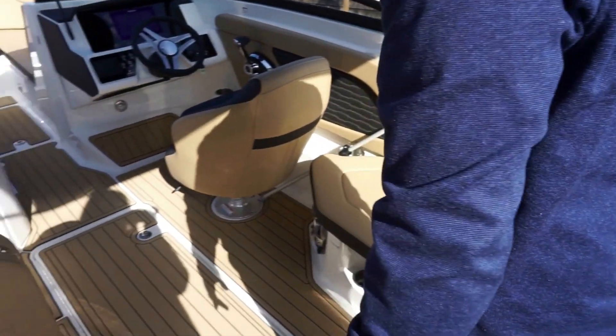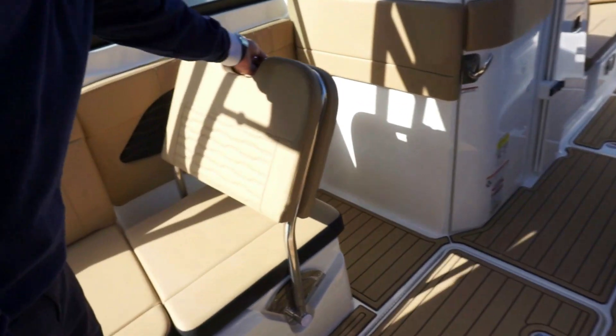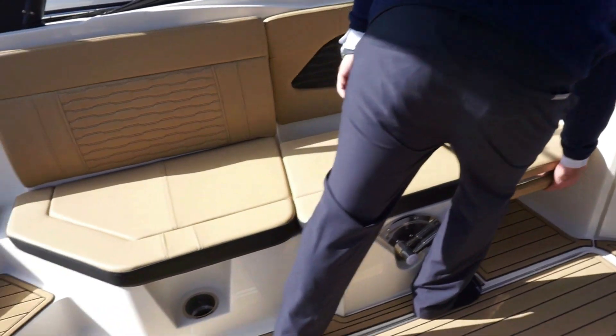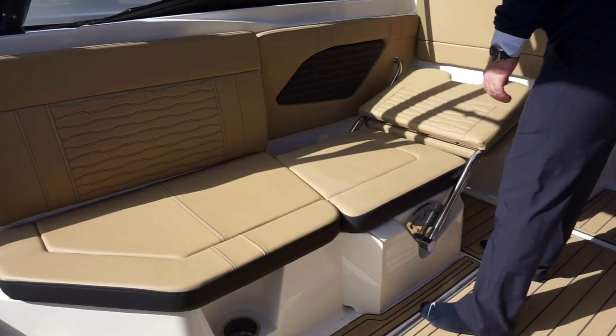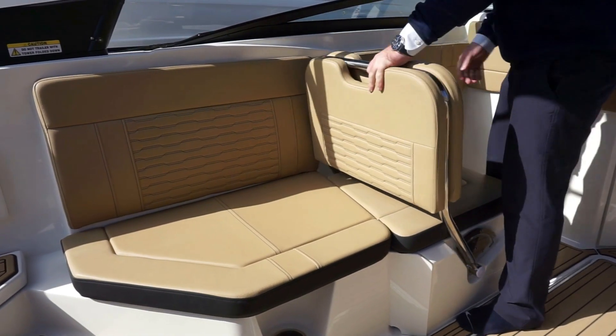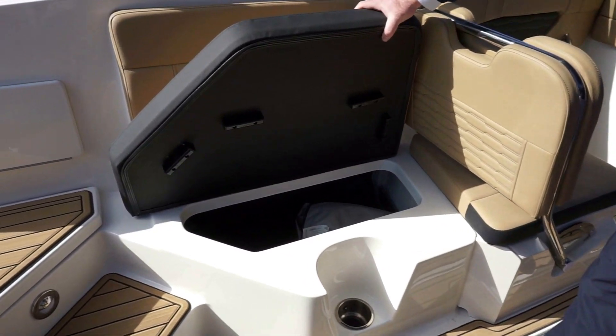You have a ski locker in this boat. We have the three-position port side lounger, which will lay all the way flat. You can have three people sitting across the port side, lean facing aft, or sit facing forward, and again more storage underneath the seat.